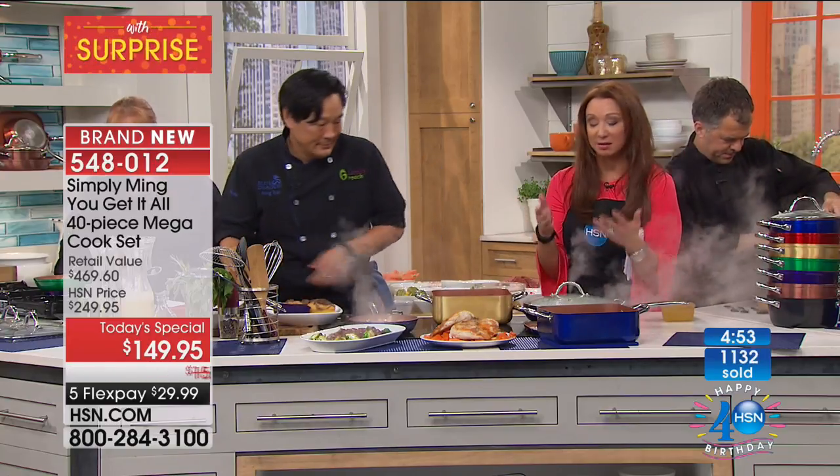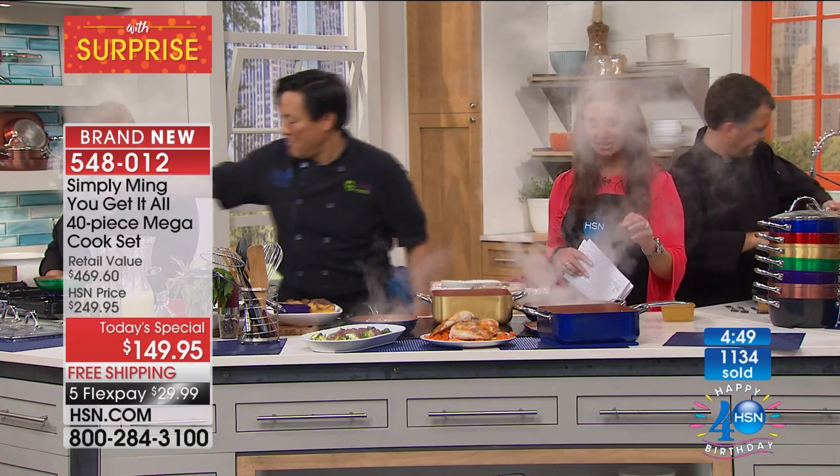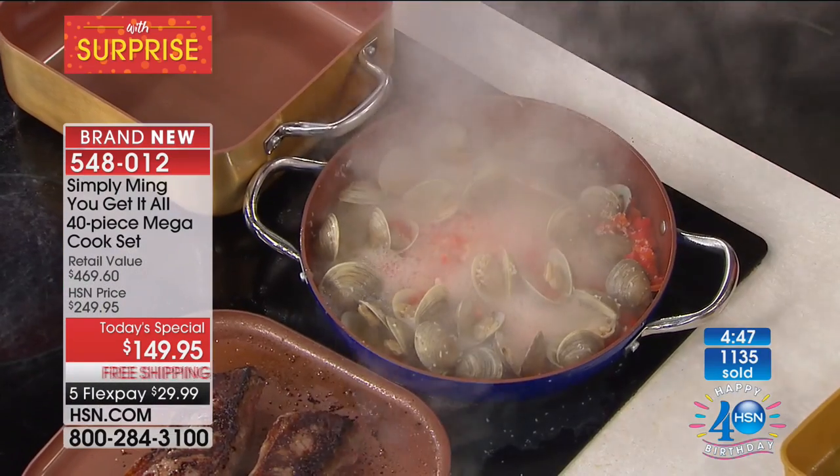Remember, this is a one-shot deal for today and today only. Look at all those clams — they've opened up already. Isn't that nice?